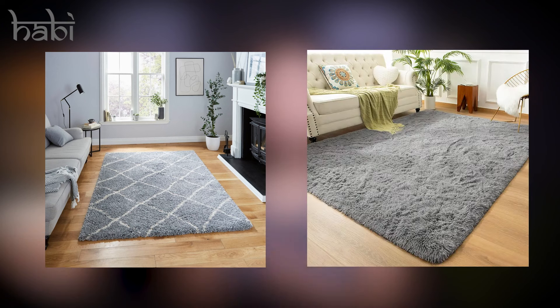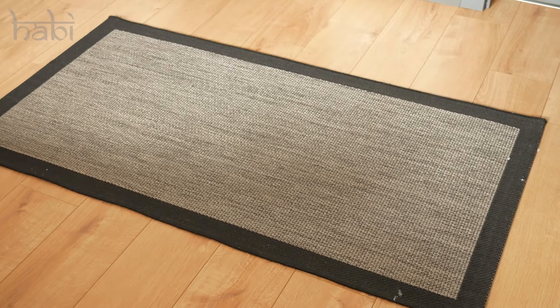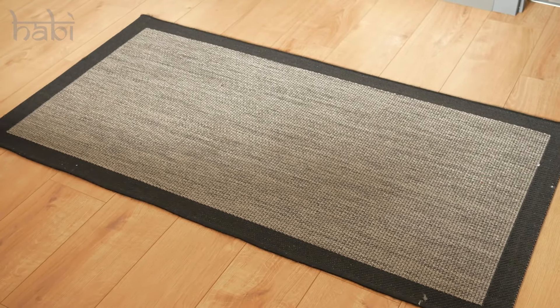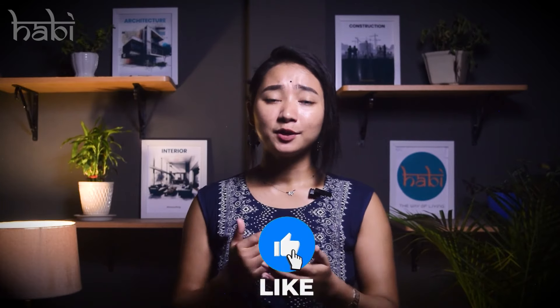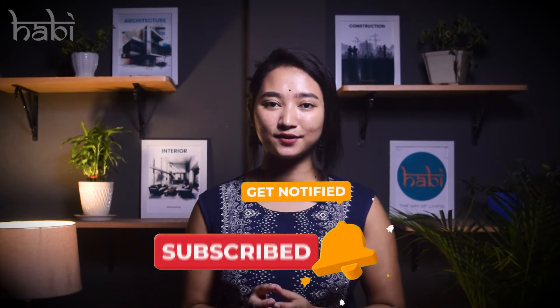Besides sofas, rugs are one of the biggest parts of a living room, so it's important to choose the right one. A common mistake is buying a rug that is too small for the space — this often happens because people want to save money and buy a slightly smaller rug. By avoiding these common living room design mistakes, you can create a space that reflects your style and fosters comfort and meaningful connections. Thanks for watching and see you in the next one.